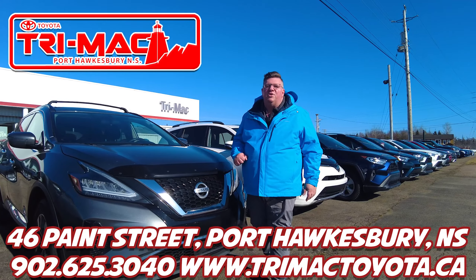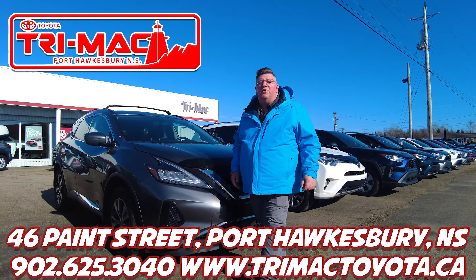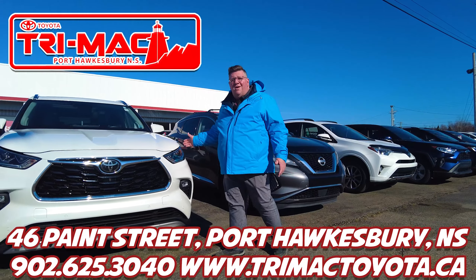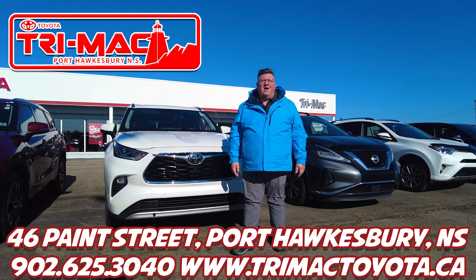To sum it up, a Toyota certified used vehicle is peace of mind, and you'll find a good range of them in our inventory at 46 Payne Street, Fort Hawksbury, or online at TrimacToyota.ca.